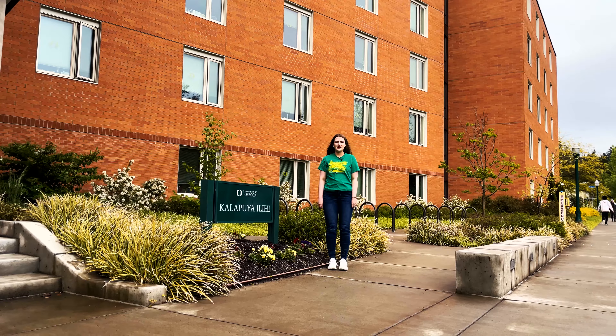Here's the community lounge area at Kalapuyi, where you can watch movies with your friends, make food, or just hang out.